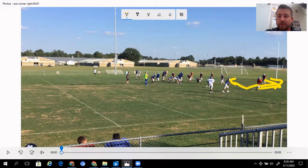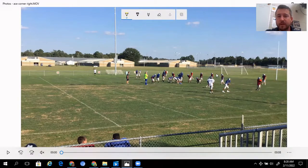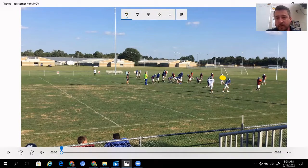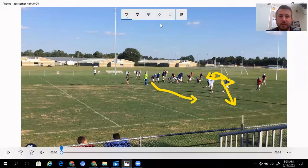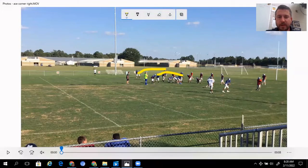If that corner bails, it essentially turns into a stick play. We tell the quarterback: if he bails, immediately look to this outside linebacker — same rules as stick. If that linebacker stays in, we throw out to the swing; if he goes and chases the running back, we hit the snag in behind it. On the backside, like I talked about before, we have double slants — one-step on the inside, three-step on the outside.